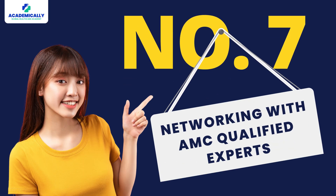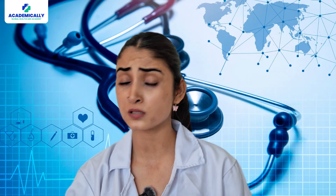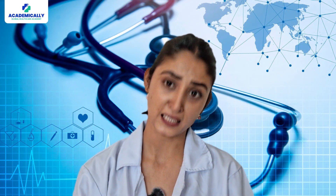Number six: find a study partner. Having a study partner will help you stay accountable for your efforts, study efficiently, motivate each other, and get a maximum chunk of your syllabus done. Number seven: network with AMC-qualified experts. Connecting with doctors who have cracked the Australian Medical Council exam will help you gain insights on exam patterns, tips and tricks, do's and don'ts, and their personal experience.